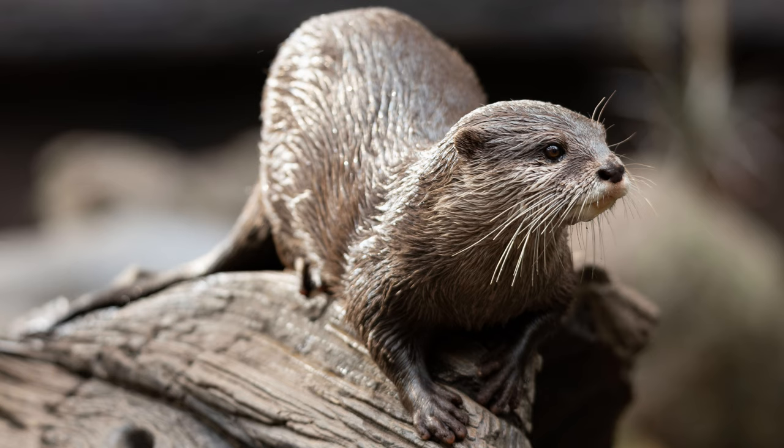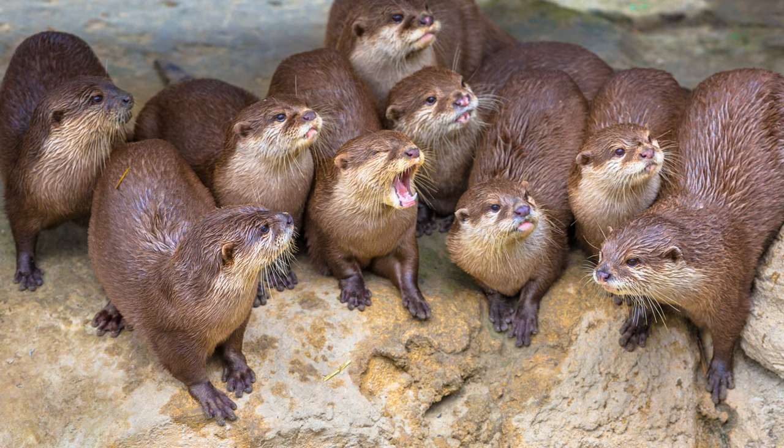Cons of keeping an otter at home: despite the charming appearance and playful nature, the otter is an animal that grew up in the wild — that is her true home. People wishing to acquire such an animal should familiarize themselves with the difficulties that may await them. Apartments are unsuitable for the living conditions of the animal. The otter needs a spacious enclosure with a large body of water in which it will splash most of its time, otherwise it will simply wither away.